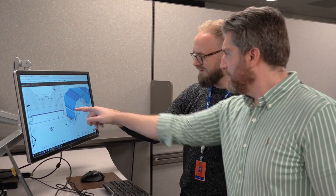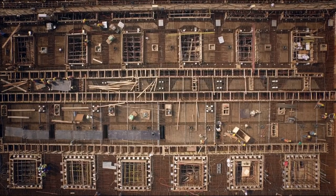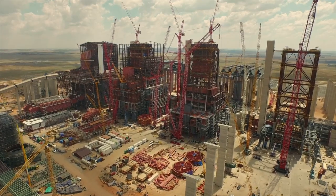After three to six months supporting the project team, trainees will officially complete the program, move into the Engineering Technician 1 role, and join their project teams permanently.